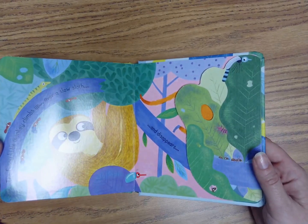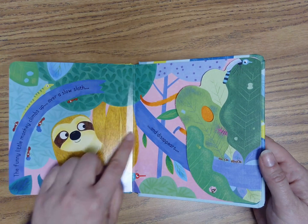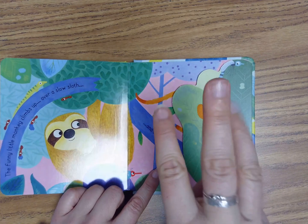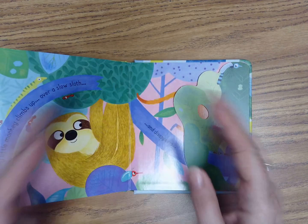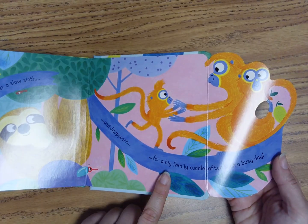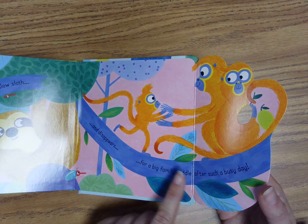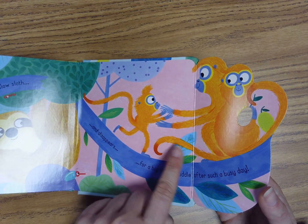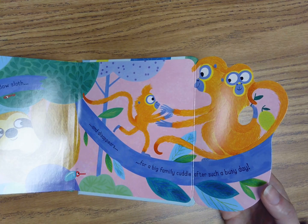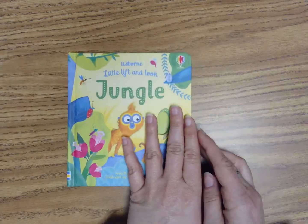The funny little monkey climbs up over a slow sloth and disappears. One, two, three, open. Where did he go? Oh, for a big family cuddle after such a busy day. There's the little monkey and he's cuddling with his family — what a happy ending! The end. We finished.